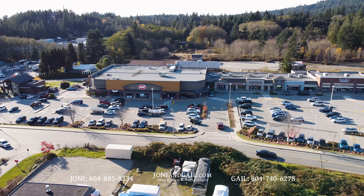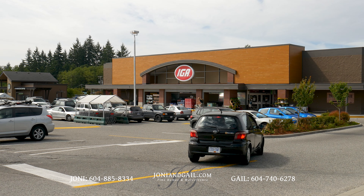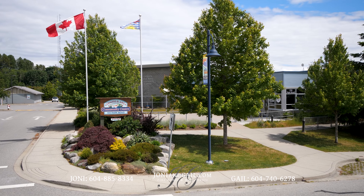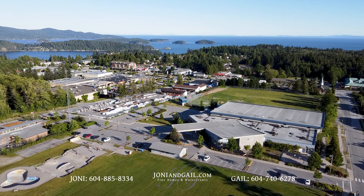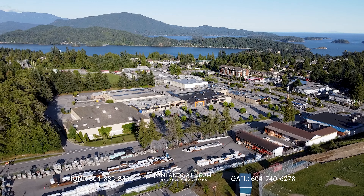You're easy walking distance to nearby Gibsons Park Plaza. Here you'll find a grocery store, a liquor store, and a medical clinic. A little further down Gibsons Way is the Gibsons and Area Community Centre, as well as the stores and restaurants of Sunnycrest Mall.